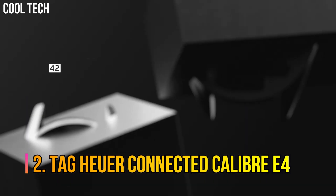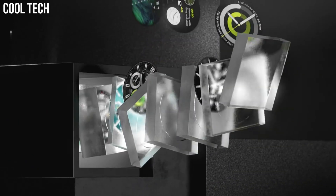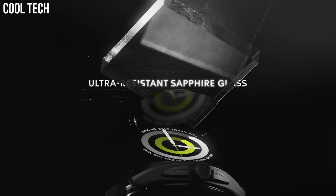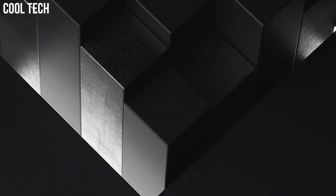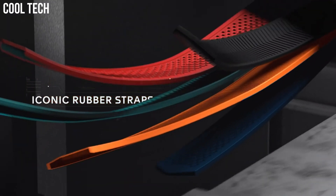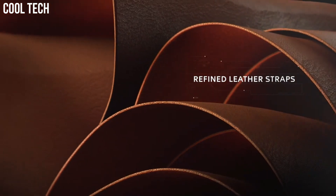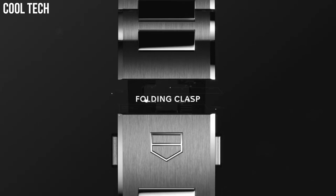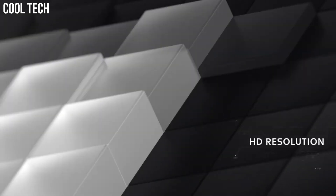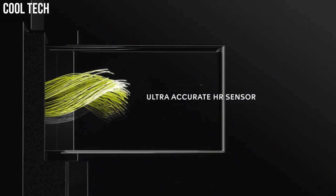Number 2: Tag Heuer Connected Caliber E4. Touchscreen dial. Ultra-light titanium case with a white and green rubber band. Automatic movement. 50m water resistance. Fixed bezel. Scratch-resistant sapphire crystal. Solid box top. Foldable with safety lock. Case size 45mm. Tag Heuer's sporty spirit is expressed in a special edition designed for the most discerning golfers. Built-in GPS will help you for every move with great accuracy.